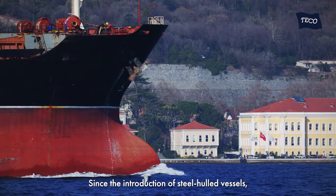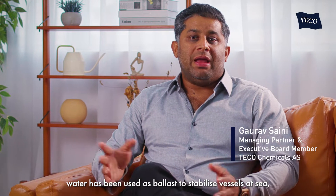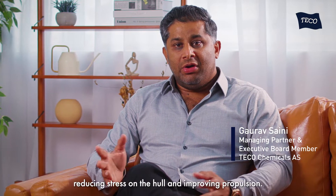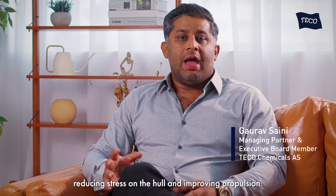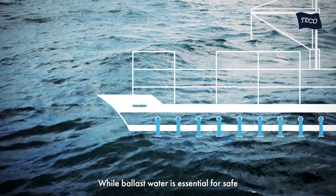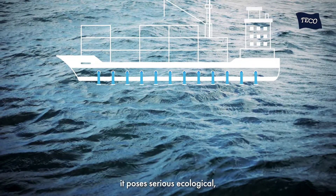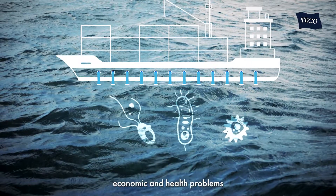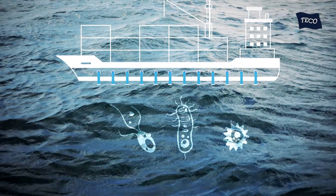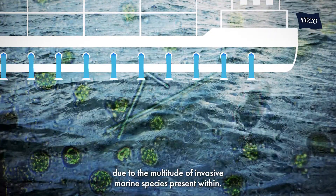Since the introduction of steel-hulled vessels, water has been used as ballast to stabilize vessels at sea, reducing stress on the hull and improving propulsion. While ballast water is essential for safe and efficient modern shipping operations, it poses serious ecological, economic, and health problems due to the multitude of invasive marine species present within.